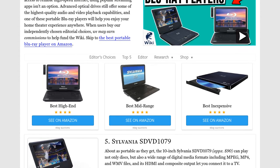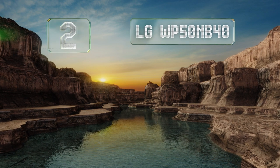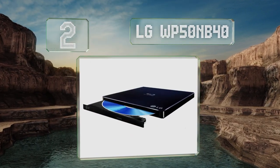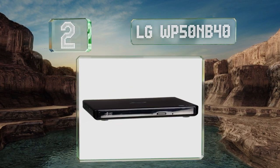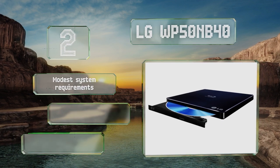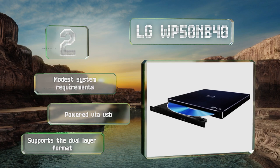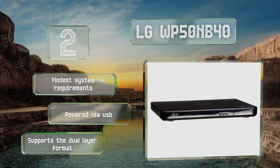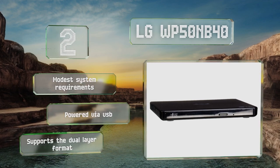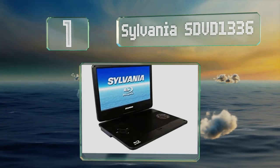At number two, as long as you've got a decent laptop to plug it into, the LG WP50NB40 can read all three major disc types and can write to them as well. Its four-megabyte buffer is configured with built-in underrun protection to prevent errors during playback. It has modest system requirements, is powered via USB, and supports the dual layer format.